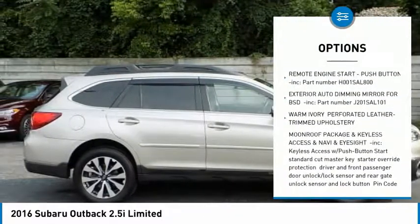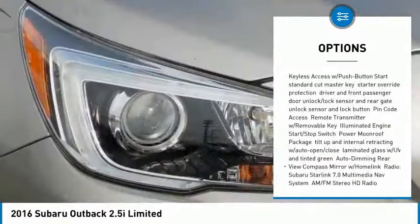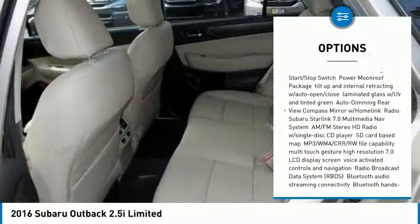Stability control, keyless entry, traction control, power passenger seat, power liftgate, all-wheel drive, anti-lock braking system.